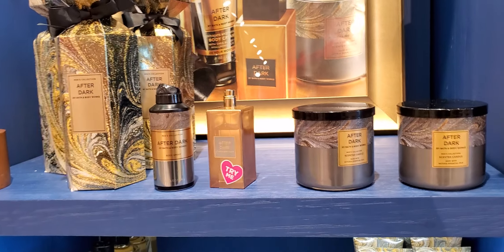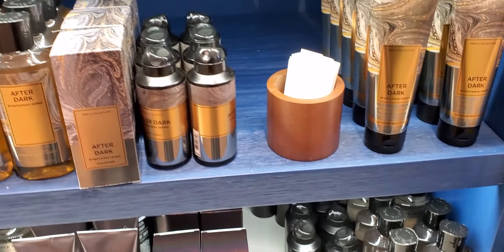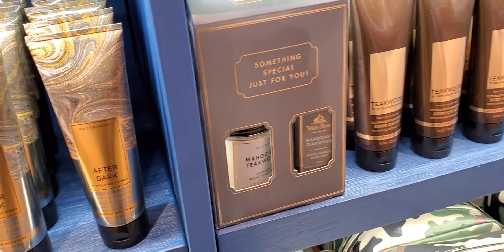After Dark — the candle, the cologne. Look at the box, the present, too cute, guys. A smooth special just for you — something special. What am I reading wrong? It's Mahogany Teakwood.